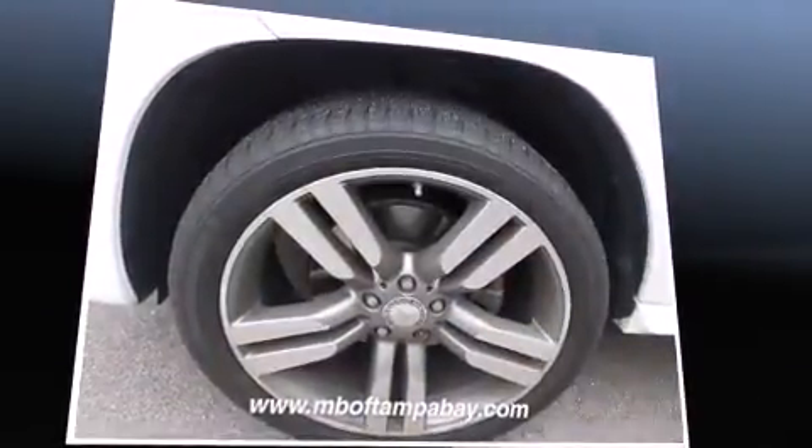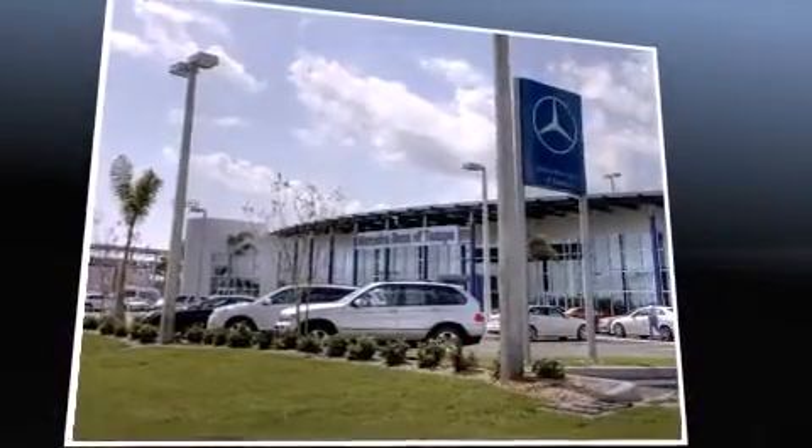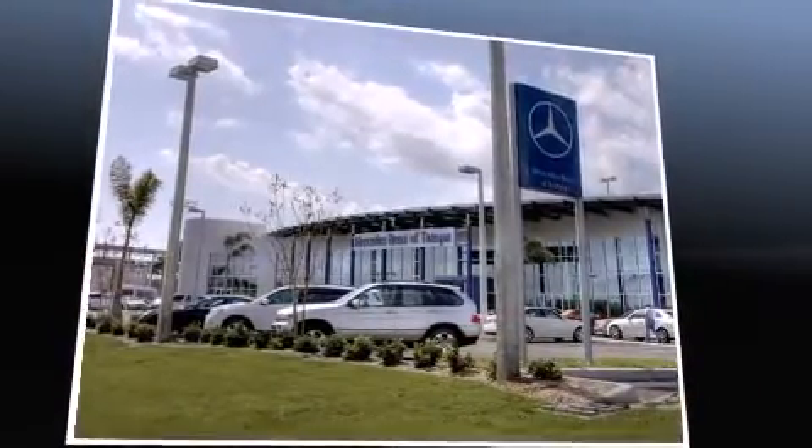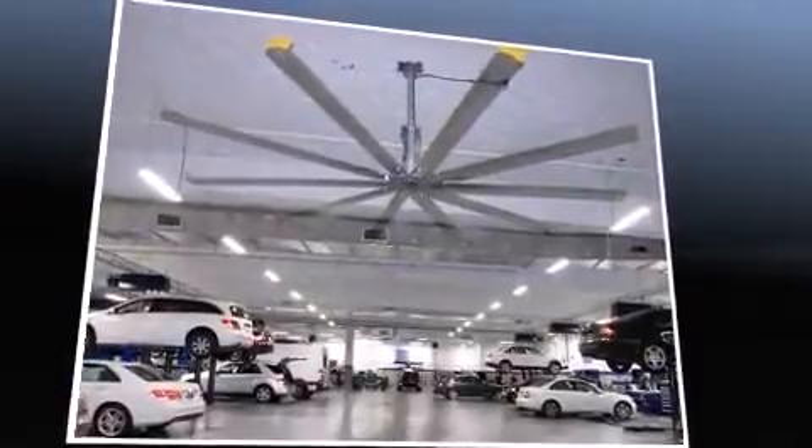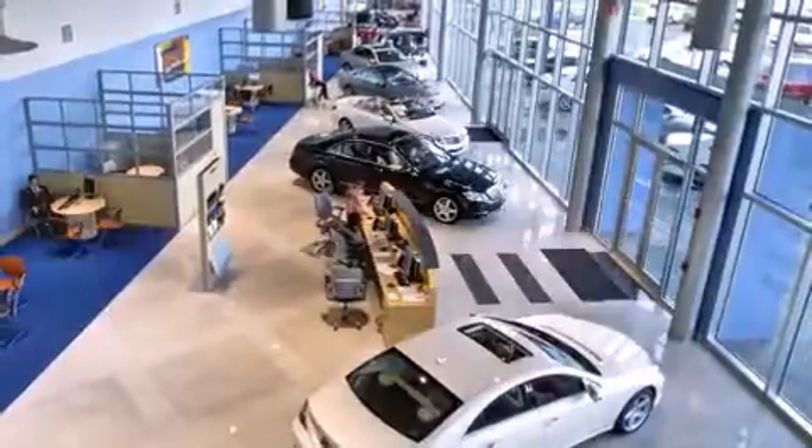Well-tuned suspension and stability control deliver a spirited yet composed ride and drive. All of the premium features expected of a Mercedes-Benz are offered, including a rear window wiper.